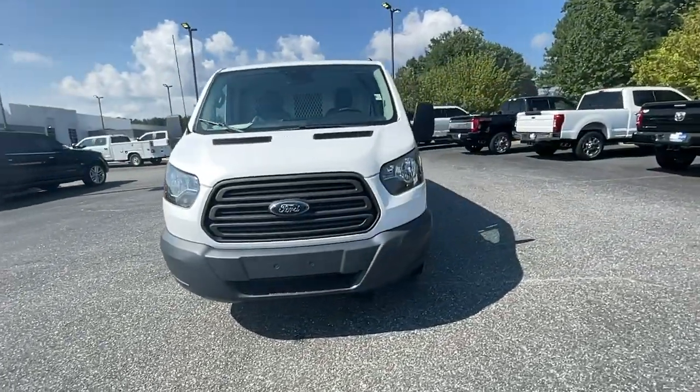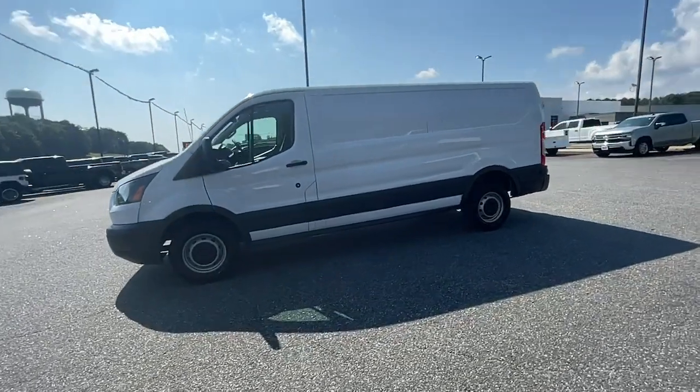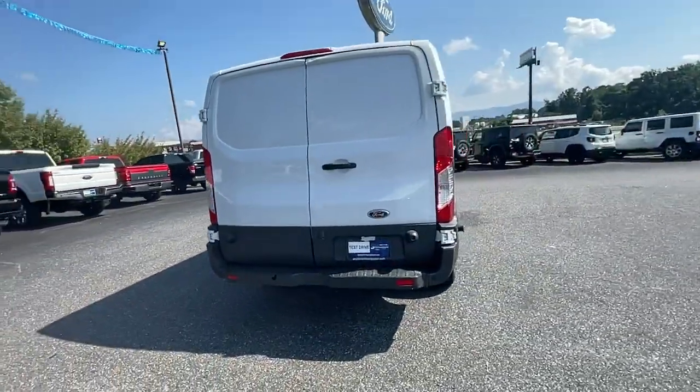Check out this 2016 Ford Transit. This vehicle still has fewer than 70,000 miles on the clock, so it won't last long. This strong, dependable Transit is an expert at hauling people and cargo.